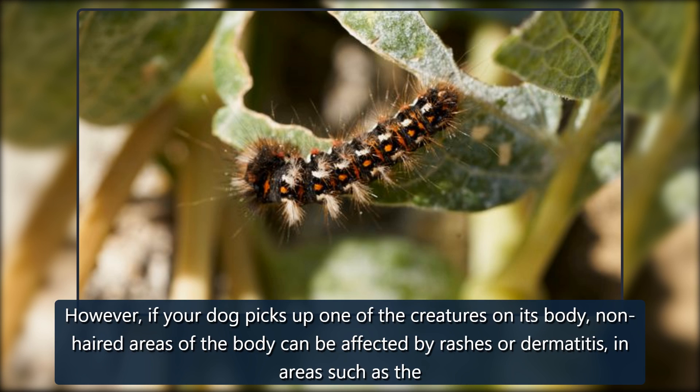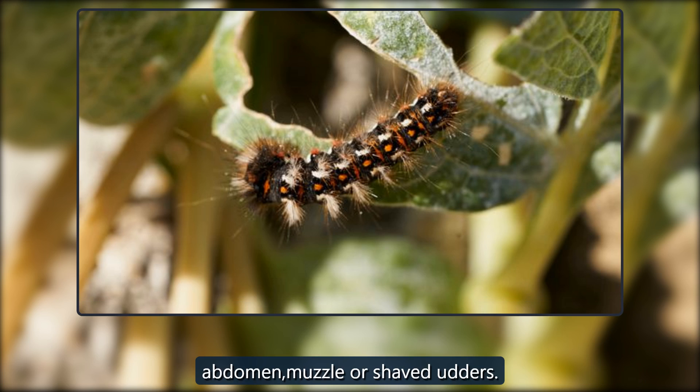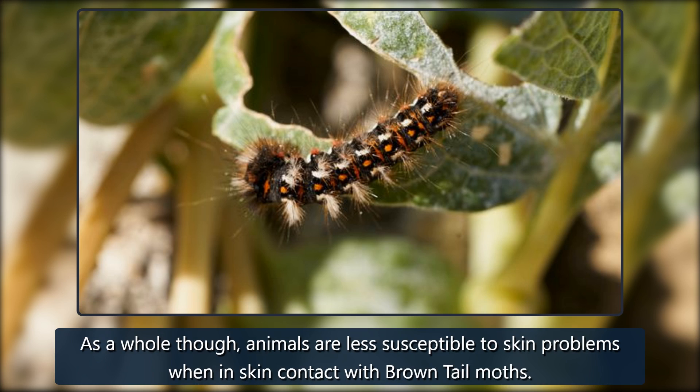However, if your dog picks up one of the creatures on its body, non-haired areas of the body can be affected by rashes or dermatitis, in areas such as the abdomen, muzzle, or shaved udders. As a whole though, animals are less susceptible to skin problems when in skin contact with brown-tailed moths.